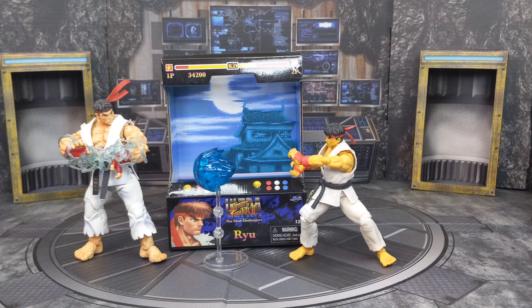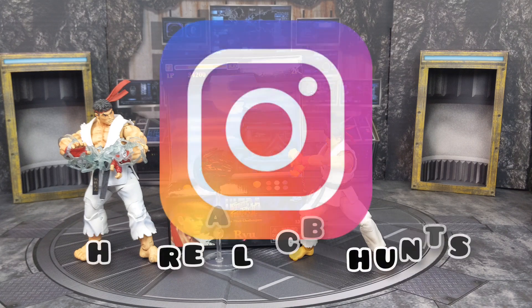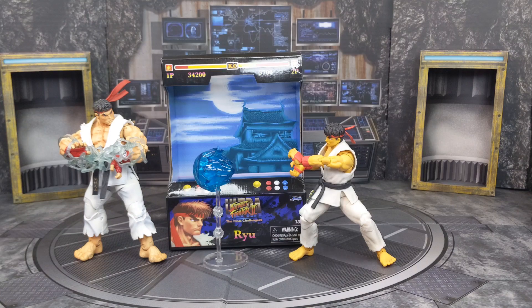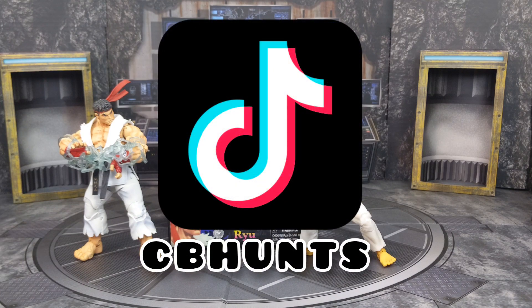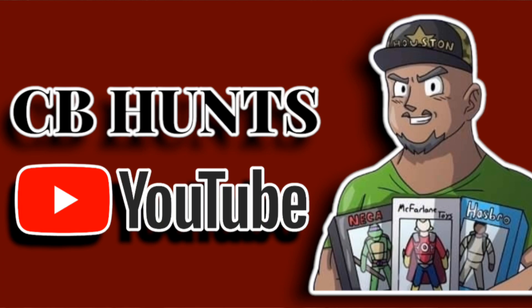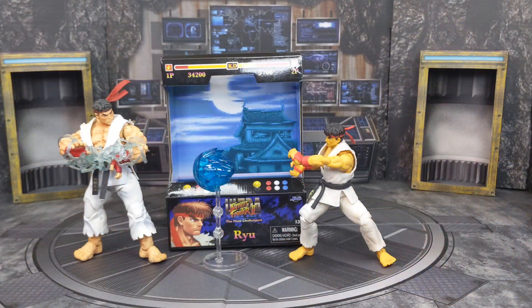And this is my review of the Jada Toys Street Fighter 2 Ultra The Final Challengers Ryu. Hope you enjoyed this review — trust me, I had a fun time making it. With every review I'll take pictures and post them on my Instagram, links down below. I'm also on TikTok where I post the same pictures with a little extra flair. This is your boy CB Hunts — hope you have a blessing. I can't wait to catch you in the next one.